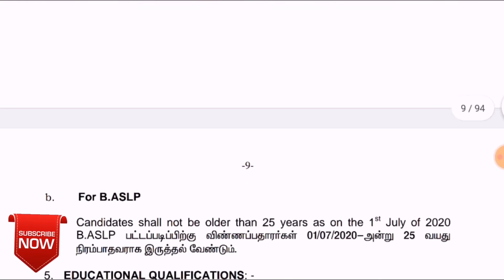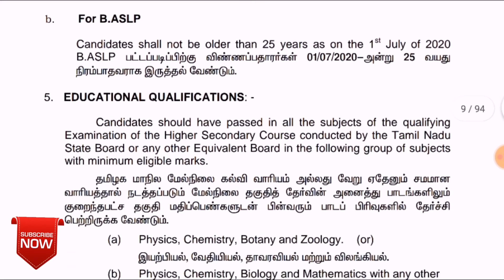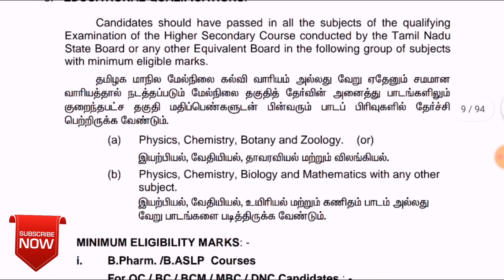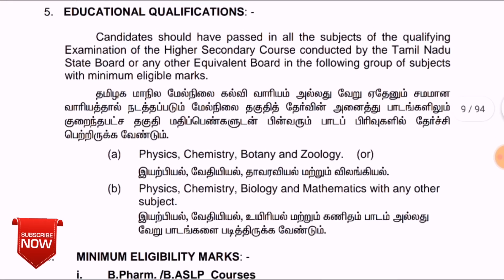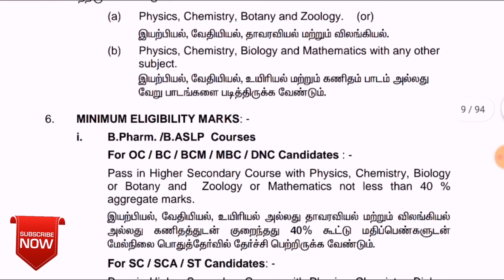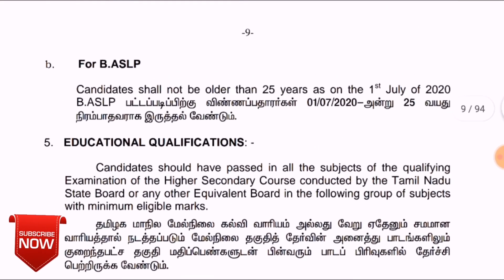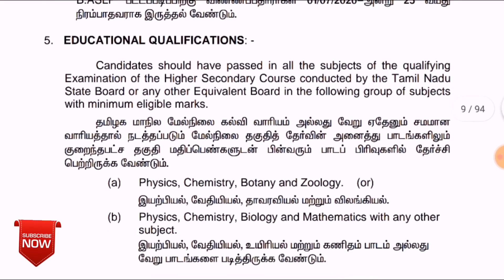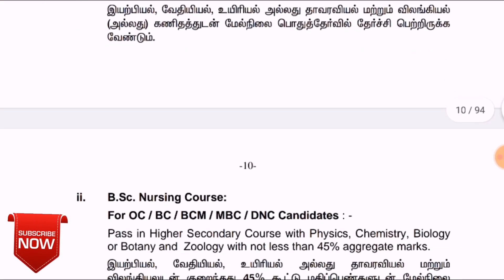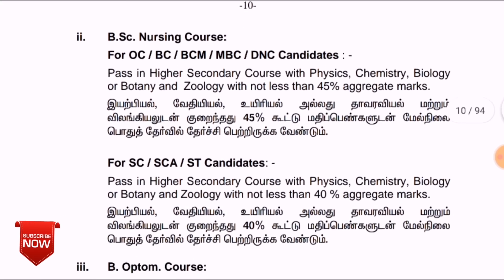You need to have completed the nursing course beforehand. You can apply if you had a group including Botany, Sociology, Physics, Chemistry, or Biology. For example, the BASLP program requires 40%, BSE Nursing requires 45%, and for SC/ST candidates, 40% marks are required for the course.